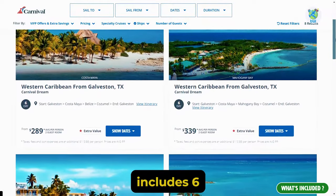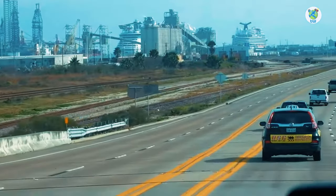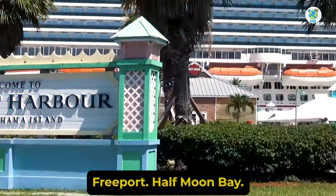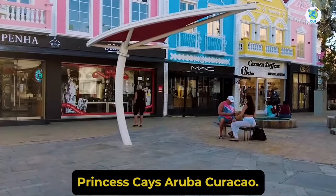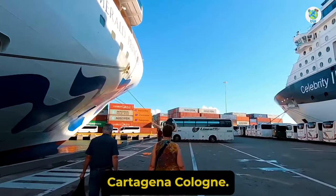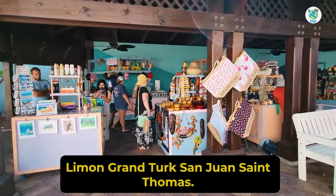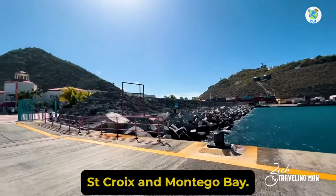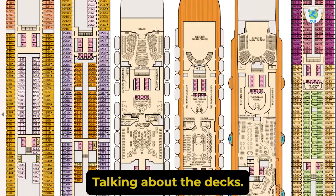The itinerary includes six to 10-plus days of sailing from Galveston to Costa Maya, Belize, Cozumel, Mahogany Bay, Key West, Freeport, Half Moon Bay, Princess Keys, Aruba, Curaçao, Cartagena, Cologne, Limon, Grand Turk, San Juan, St. Thomas, St. Kitts, St. Martin, St. Croix, and Montego Bay.